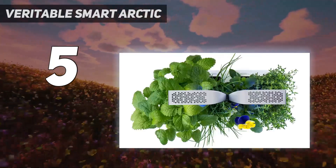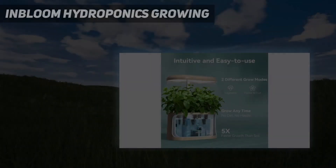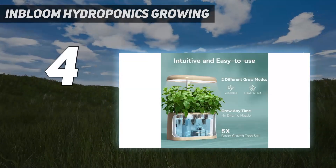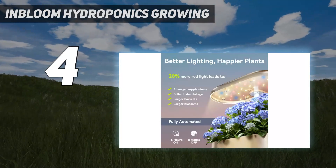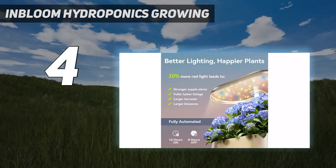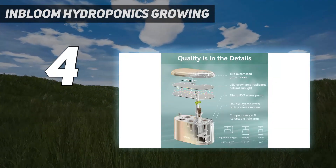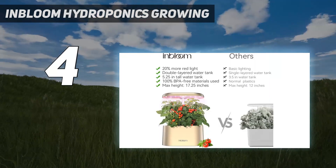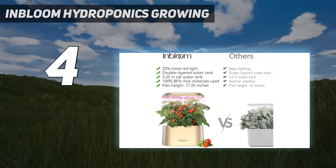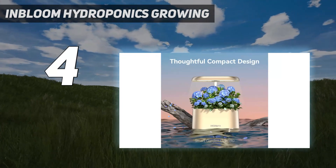Coming in at number four, the In Bloom Hydroponics Growing system. Not only does this indoor herb garden use red light technology to encourage your plants to flower and fruit, its sleek design is available in three trendy colors including gold, green, white, and black. It's compact enough to fit on a counter, and the height adjusts to accommodate taller plants.